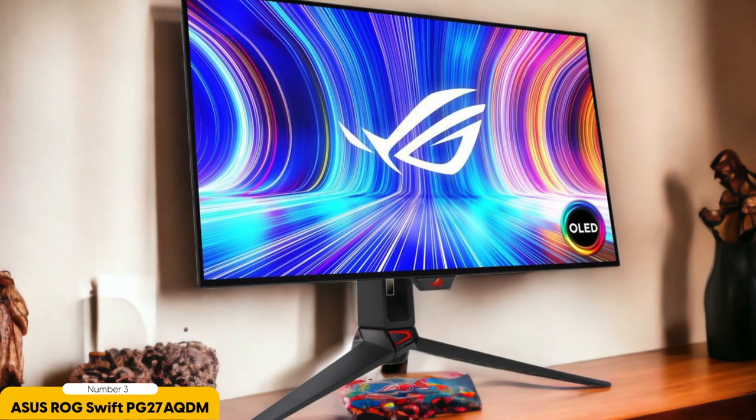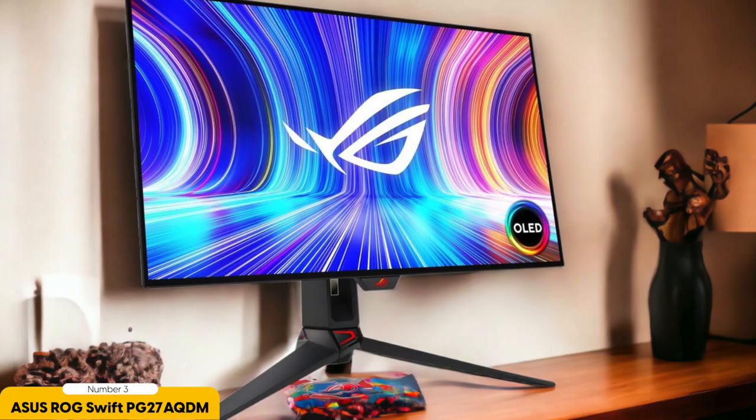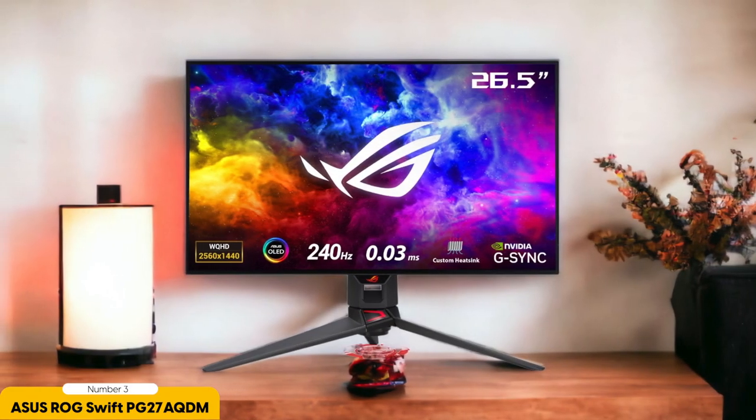It's a monitor for gamers who crave the best of the best. But here's where the trade-offs come in. The price tag is no joke — the premium experience comes at a premium cost, which might not sit well with budget-conscious buyers. Additionally, while the built-in speakers are functional, they lack the audio punch you'd expect from a monitor in this league. Audiophiles should consider investing in separate speakers or headphones.